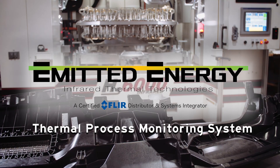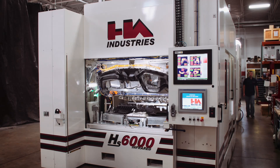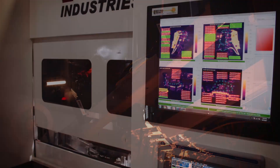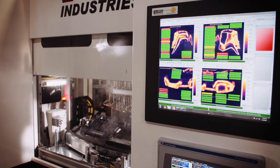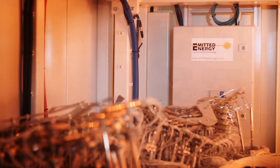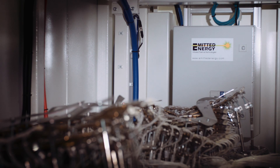What do all plant managers want? Consistency in production output. TPMS provides a complete process monitoring solution through integrated thermal imaging. With real-time infrared thermal data and design software intelligence, our systems connect to your existing equipment with real-time communication with your automated machinery.